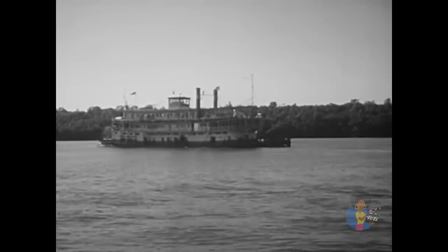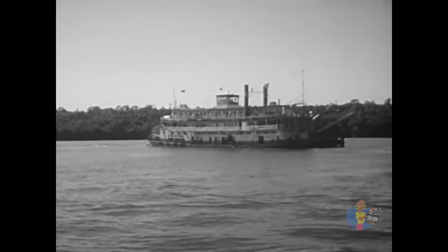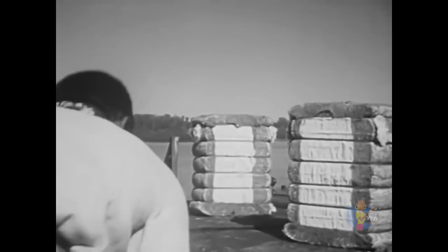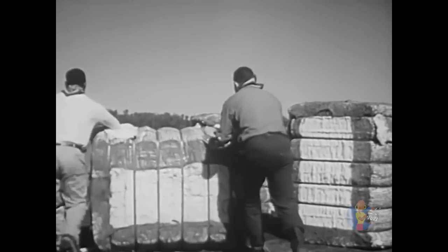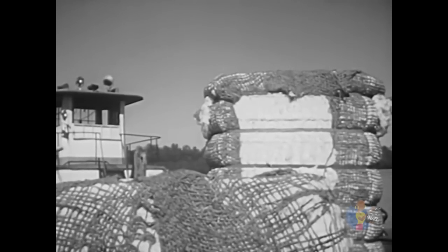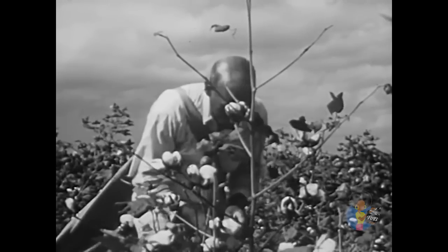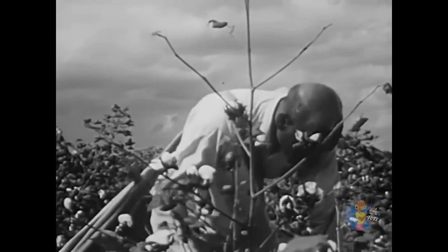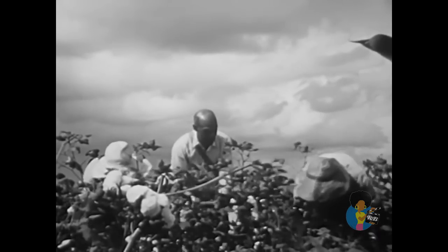The easiest means of travel was by riverboat, and so many plantations were located along the rivers. At the boat landing, manufactured goods from cities could be brought in, and crops grown on the plantation could be sent out. Most plantations raised and shipped only one crop — near the Mississippi, that crop was cotton. Cotton was such an important part of the plantation system that it came to be called King Cotton. The enormous amount of hand labor required to grow and pick the cotton meant plantations were supplied by great numbers of slaves.